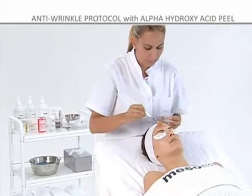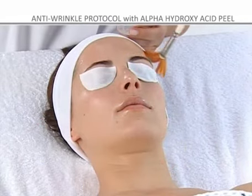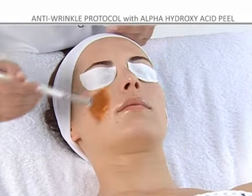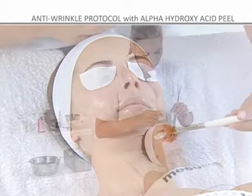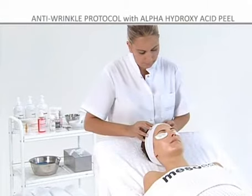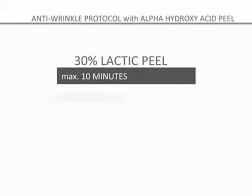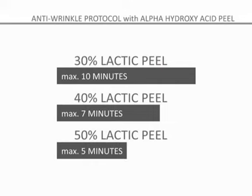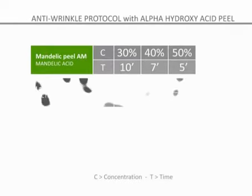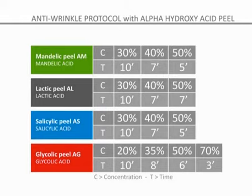Step 5: apply a layer of lactic acid with a brush using gentle movements, starting with the forehead, cheeks and chin and finishing in the center of the face. Do not exceed the recommended dose of 5 ml for the facial treatment. The exposure time will depend on the concentration of the peel and the effect you want to achieve, in addition to the tolerance of each person. It is recommended to use low concentrations in the first session, increasing the quantity in subsequent sessions.